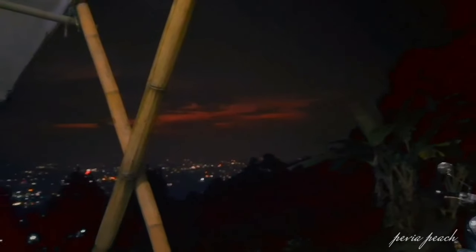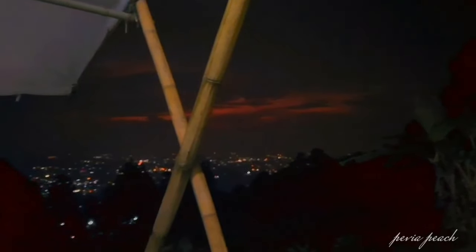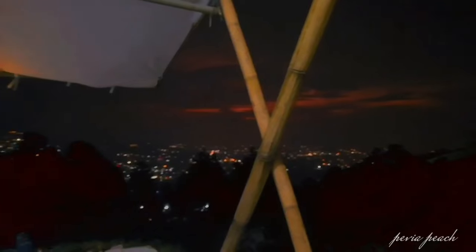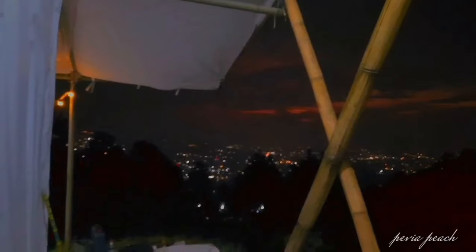Alhamdulillah cuaca pada malam hari ini cukup cerah. Tapi memang suasana disini benar-benar dingin. Pokoknya kalau kalian nginep disini, pastikan bawa jaket yang tebel dan kaos kaki, karena cuacanya memang benar-benar dingin banget.